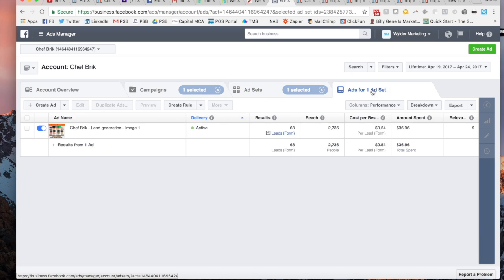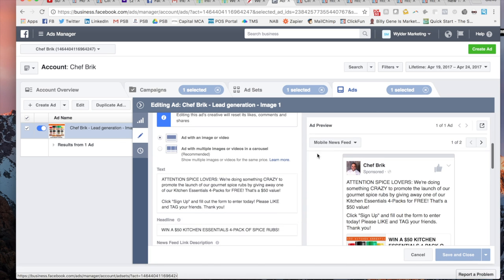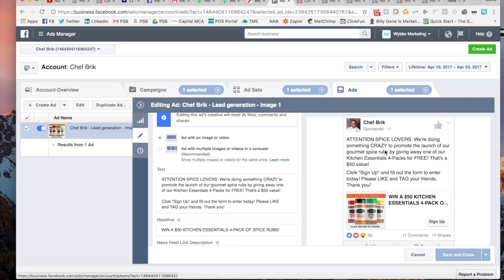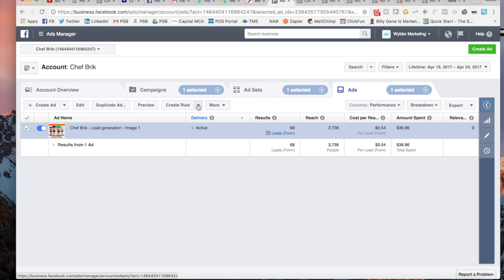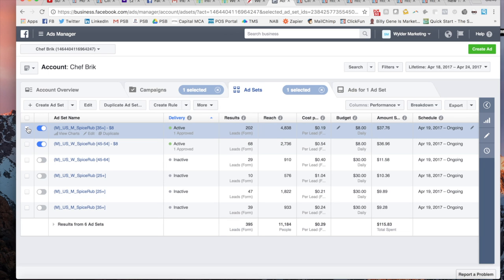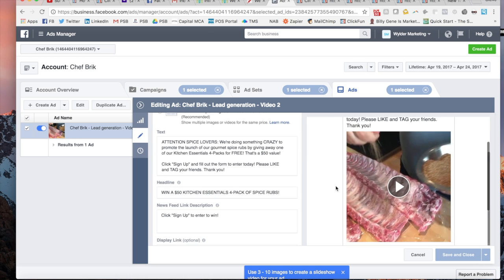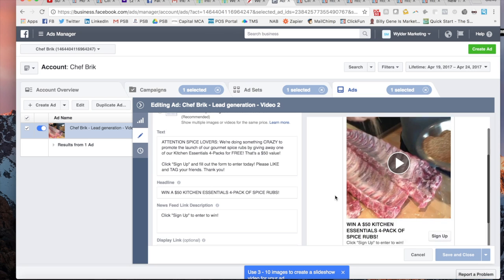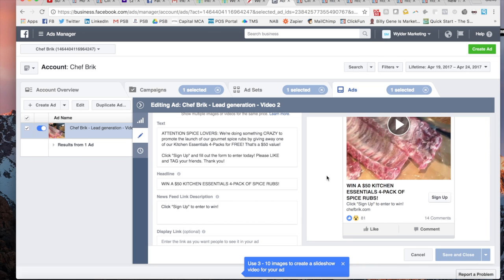Let's also go and take a look at the ad I made for them for this particular campaign. It's just 'Attention, spice lovers. We're doing something crazy to promote the launch of our gourmet spice rubs by giving away one of our Kitchen Essentials four packs for free.' It's a $50 value, so it's a giveaway. As you can see, it's getting a lot of action — 33 people have reacted to it, 11 comments, 17 shares already on this one. The women's and men's ads performed differently — you always want to split those out and test men versus women to see what's going to work better. For the men's one, I'm using a video that was performing really well, just showing him putting his spice rub on some meat on the ribs — 81 reactions, 14 comments, also getting a lot of action.